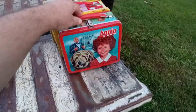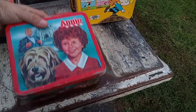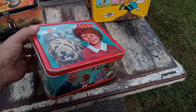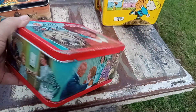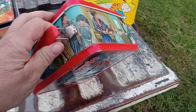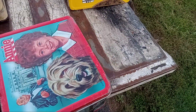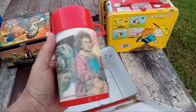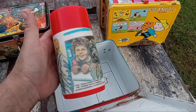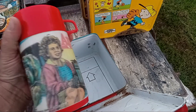There's Annie. The artwork on this is really nice — there's a little bit of rusting, but pretty much in really good shape. There's Molly. I actually met the lady that played Molly — every time I see her, she goes over me. It's with Daddy Warbucks and Annie, Annie and her dog, Annie again.